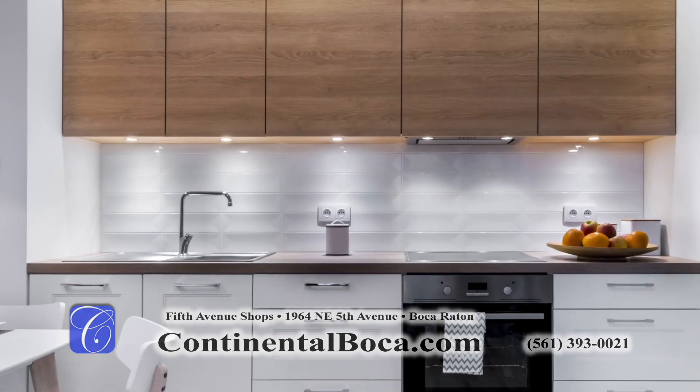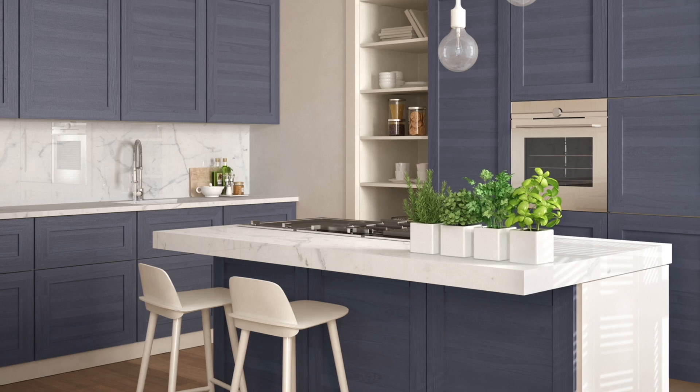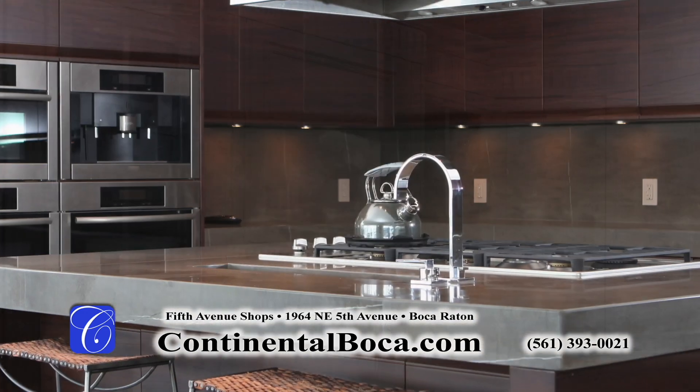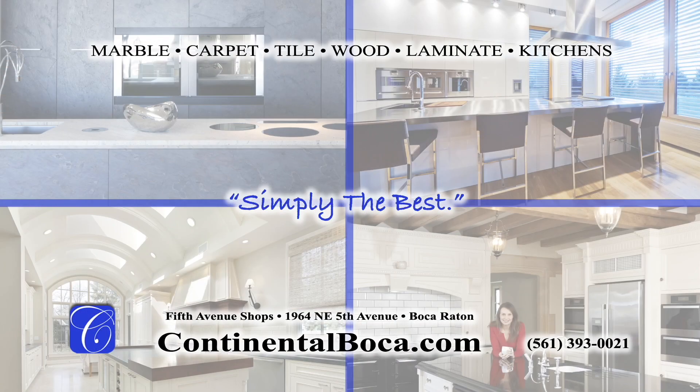Continental also offers a less disruptive alternative to remodeling. We have truly mastered the art of kitchen refacing. Greatly upgrade your existing layout by merely changing the finish, wood species, and profiles for a whole new look. Visit our showroom at the 5th Avenue shops in Boca Raton.